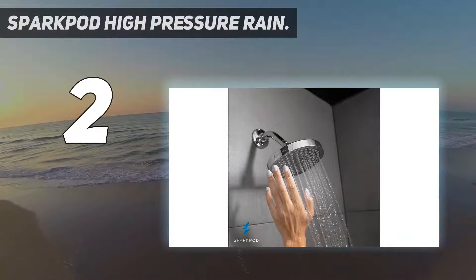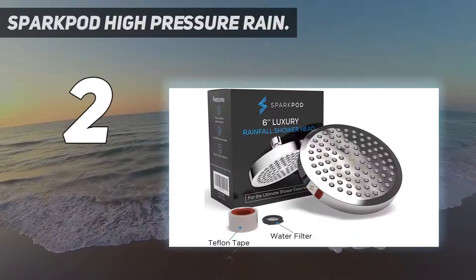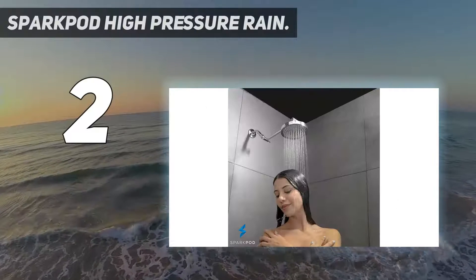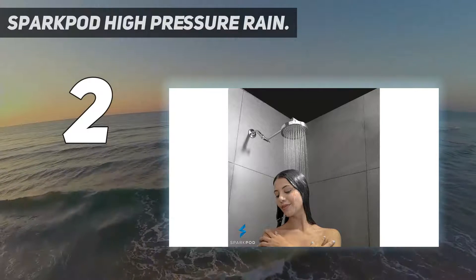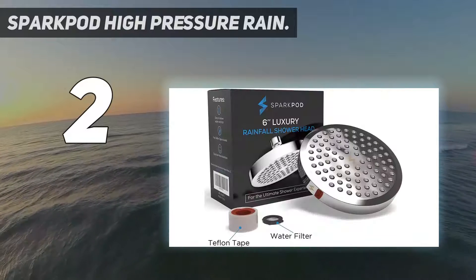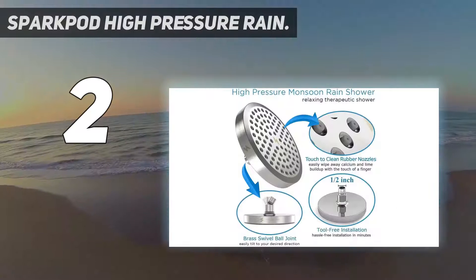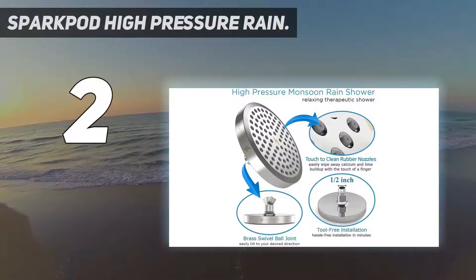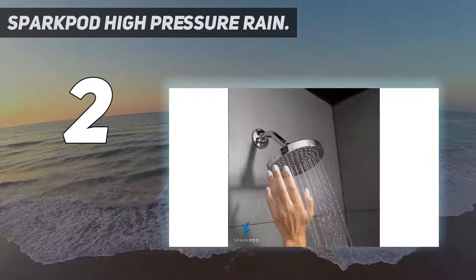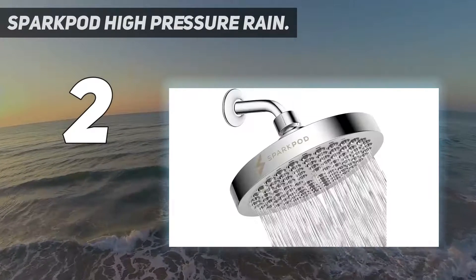You simply rub the nozzles with your fingers to dislodge any mineral buildup, and it will wash out with the water — there is no need to use any chemical products to clean it. It is designed to be extremely easy to install, and anyone should be able to do it themselves without the need to call in a professional. Everything you need to fit it comes in the box, including plumber's tape to ensure a perfect watertight seal. No tools are required.